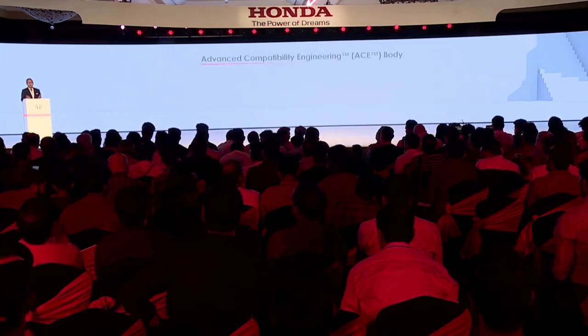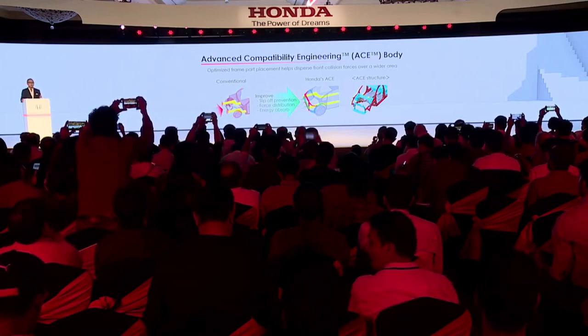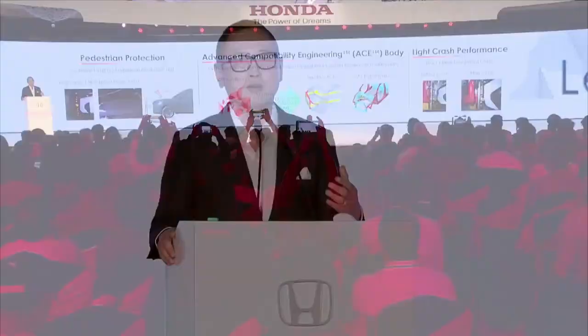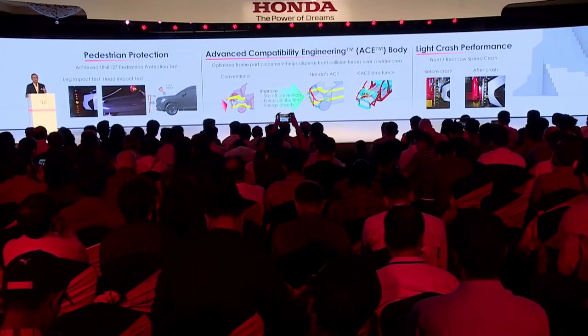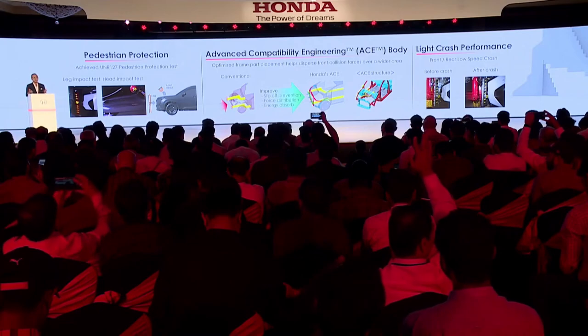The Elevate is equipped with the Honda Advanced Compatibility Engineering body, which uses high-tensile steel to increase protection for occupants and reduce damage to other vehicles in a collision. It also has pedestrian injury mitigation design elements to help reduce the risk of injury to pedestrians. With highly advanced active safety features as well as Honda's original body architecture, the Elevate meets the global safety standards of Honda cars sold around the world.